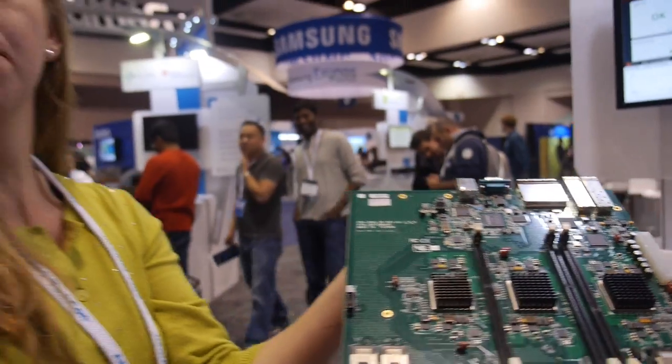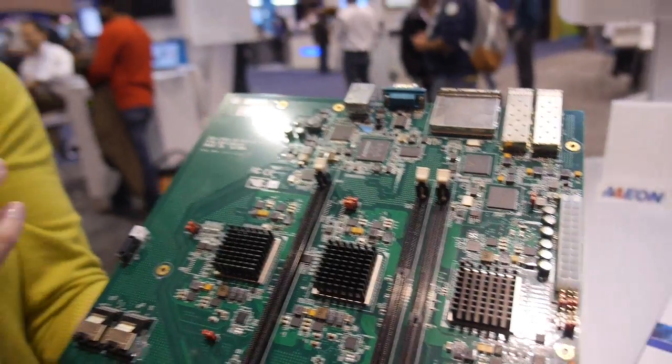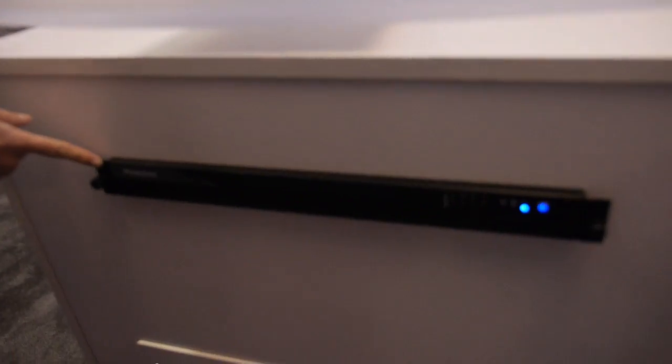So what is this? This is a motherboard from Aon and it has three Calzata SOCs on it. They are the Calzata ECX-2000, which is an ARM Cortex A15 quad core. Each of these cores is communicating with SATA drives within our 1U storage solution.